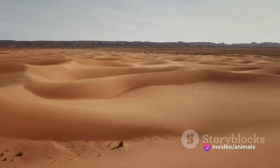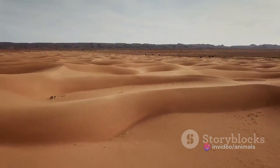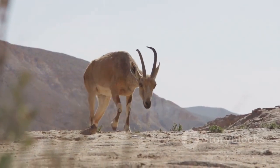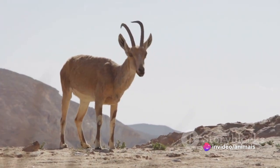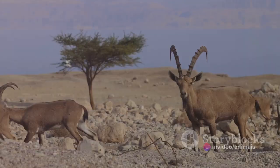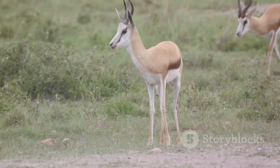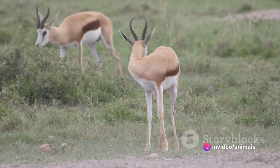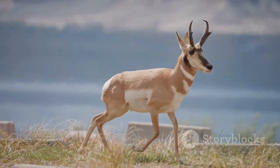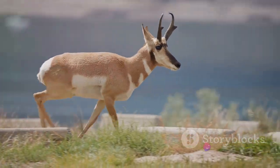What makes the Addax so unique is its ability to survive in such an inhospitable environment. They've evolved to extract water from the plants they eat, reducing their need to drink. With broad, flat hooves they glide across the sandy terrain, much like a snowshoe prevents a hiker from sinking into the snow. The Addax's coat changes from a thick gray-brown in winter to shed into a white layer in summer that reflects the harsh desert sun, helping the Addax stay cool. Both males and females sport impressive spiral horns that can grow up to three feet long, serving as both defense and a status symbol within their social groups.